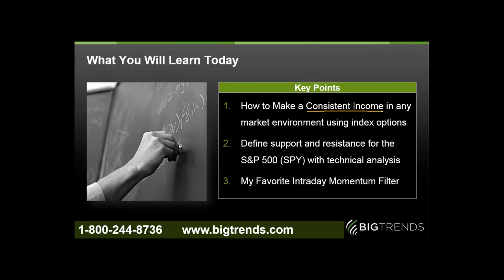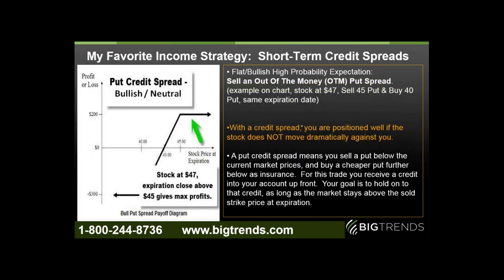Everybody is telling me they like more consistency and more income. So we're going to talk about how you can do that with index options on both the S&P 500 as well as a couple other vehicles that I like to trade as well — defining support and resistance with very easy automated auto-drawn lines and technical analysis, along with my favorite intraday momentum filter. The income strategy we're talking about is called credit spreads.